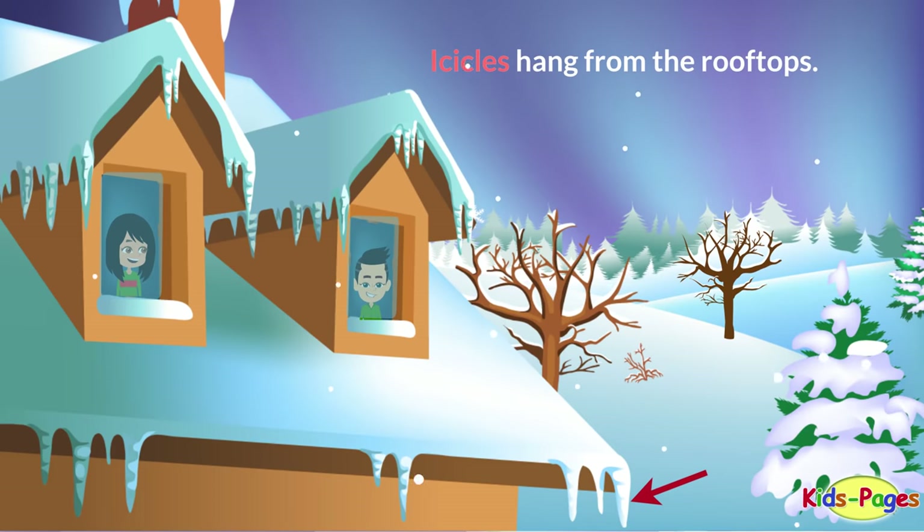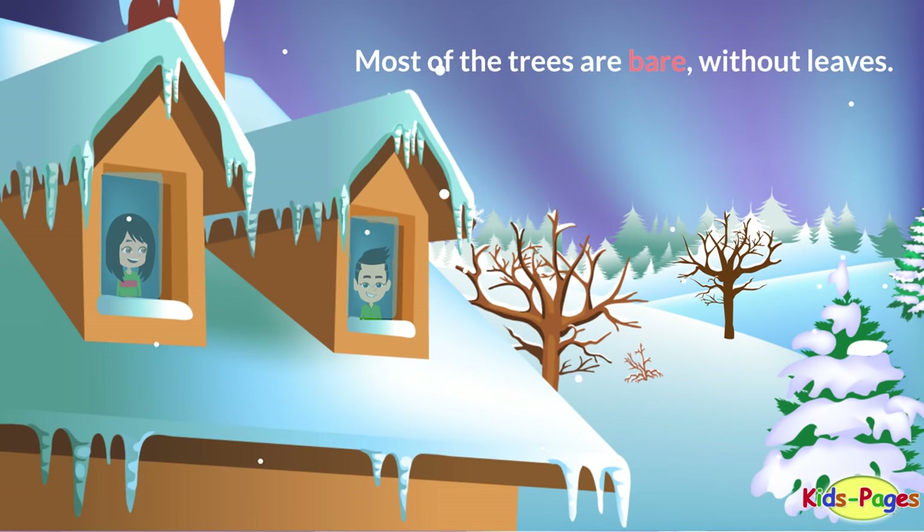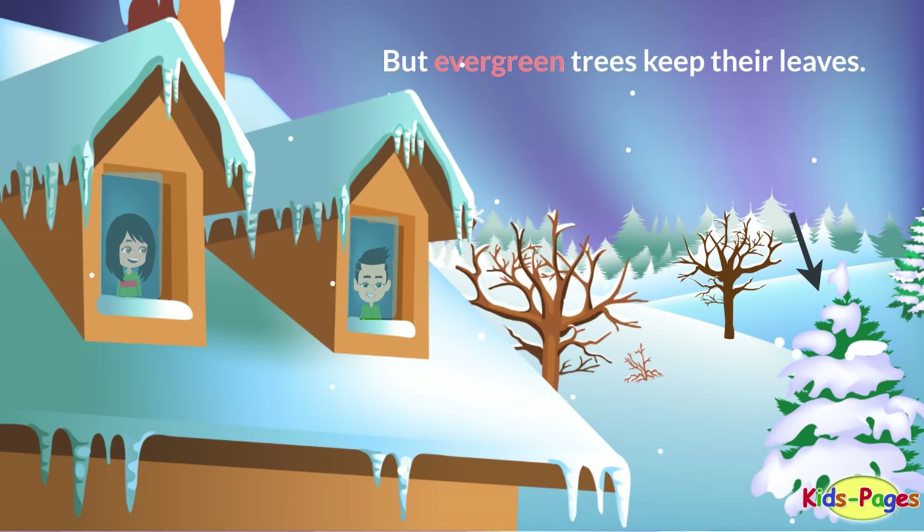Icicles hang from the rooftops. Most of the trees are bare, without leaves. But evergreen trees keep their leaves.